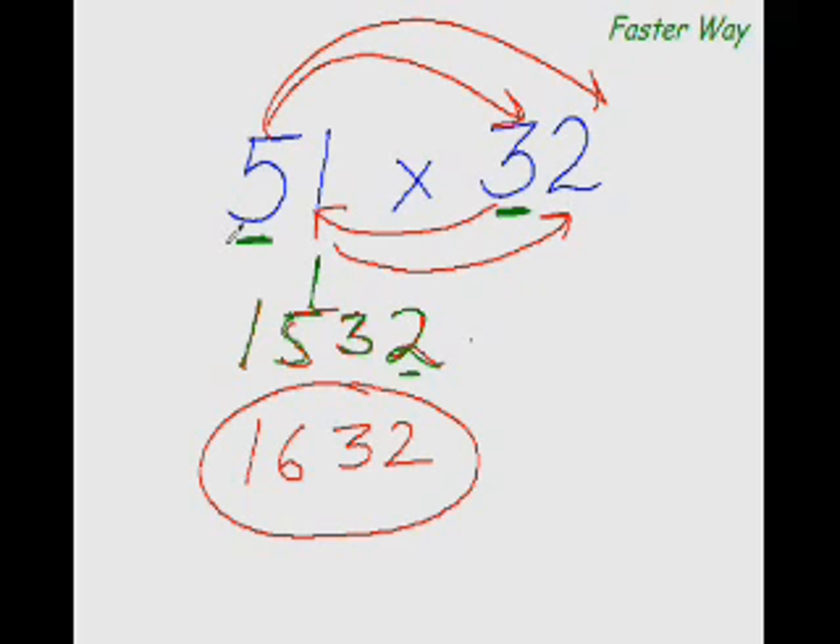Multiply the first digit of this number with the first digit of this number and write the product here. Then multiply the first digit again with the other digit of this number, but before you put that down, also multiply the inner digits: 5×2 is 10, 3×1 is 3, and 10 plus 3 is 13. Finally, multiply the last digits of both numbers: 1×2 is 2. So the answer is 1632.